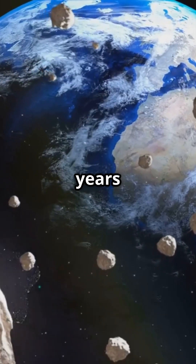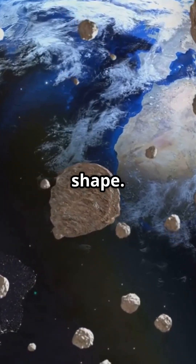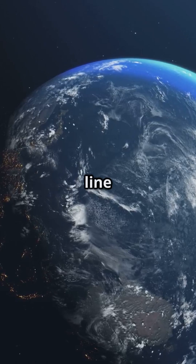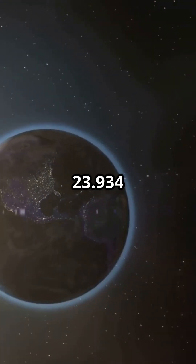About 200 million years after forming, Earth's crust and oceans began to take shape. As Earth orbits the sun, it also spins on an imaginary line called its axis, from the North Pole to the South Pole. One rotation takes 23.934 hours, which gives us day and night.